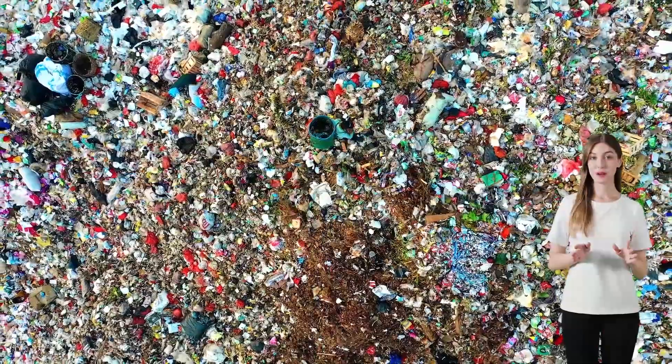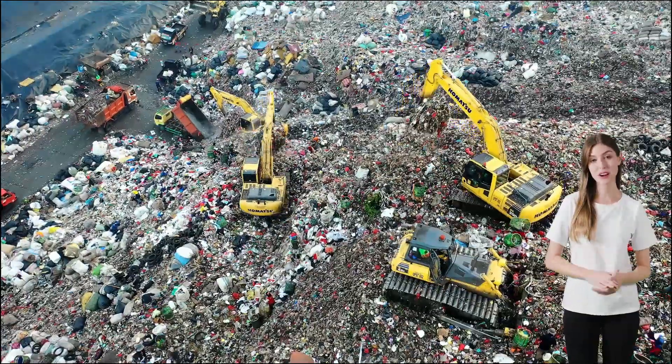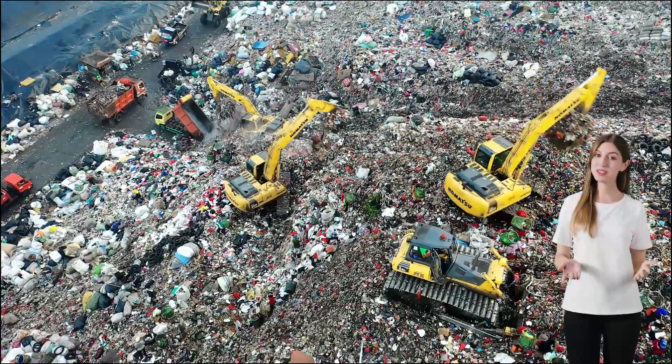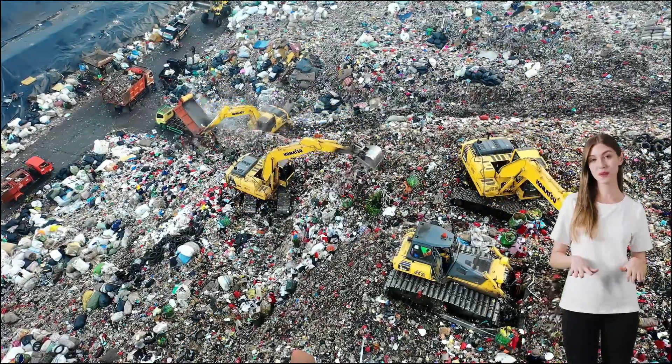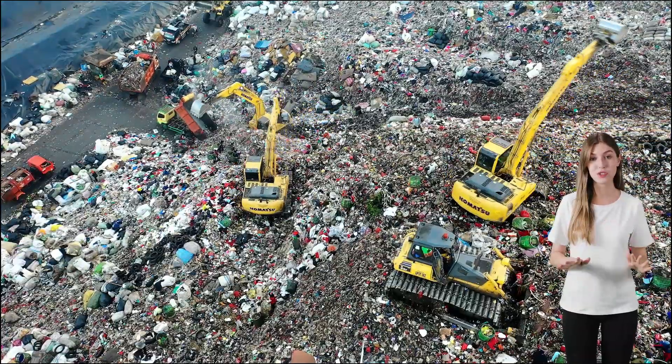Fast fashion is not just about low prices, but it also has adverse effects on the environment. The production process involves a lot of water consumption, chemical use, and energy production. Plus, there's the issue of disposal.